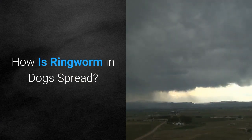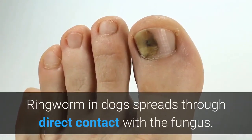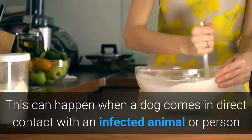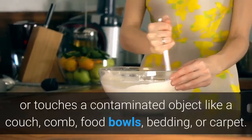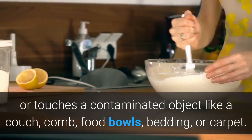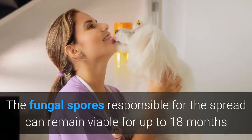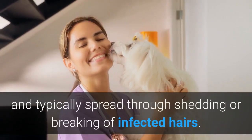How is ringworm in dogs spread? Ringworm in dogs spreads through direct contact with the fungus. This can happen when a dog comes in direct contact with an infected animal or person, or touches a contaminated object like a couch, comb, food bowls, bedding, or carpet. The fungal spores responsible for the spread can remain viable for up to 18 months and typically spread through shedding or breaking of infected hairs.